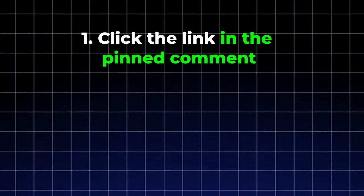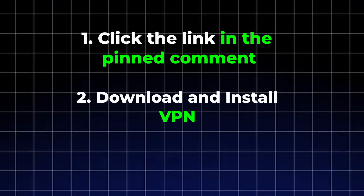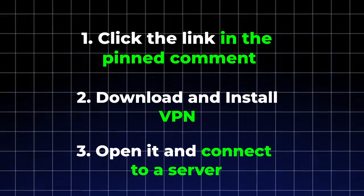Setting up is really simple. First, click the pinned link in the comment below to go to the official VPN website. Download and install the app on your device — it only takes a moment. Once installed, open it and connect to a server in a region where it works smoothly. Once connected, refresh the page you tried to access, and it will load correctly.